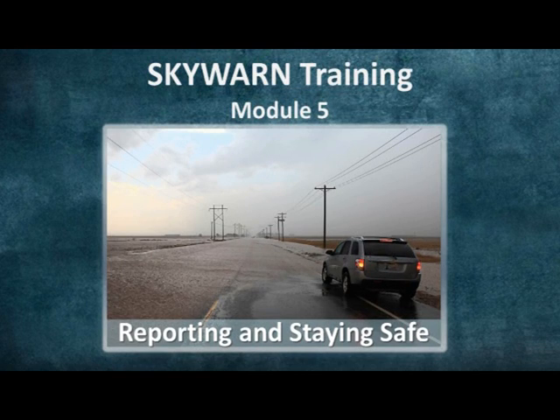In this final module we'll show you the methods of reporting severe weather to the National Weather Service in Lubbock and also cover several tips on how to keep yourself safe while storm spotting.